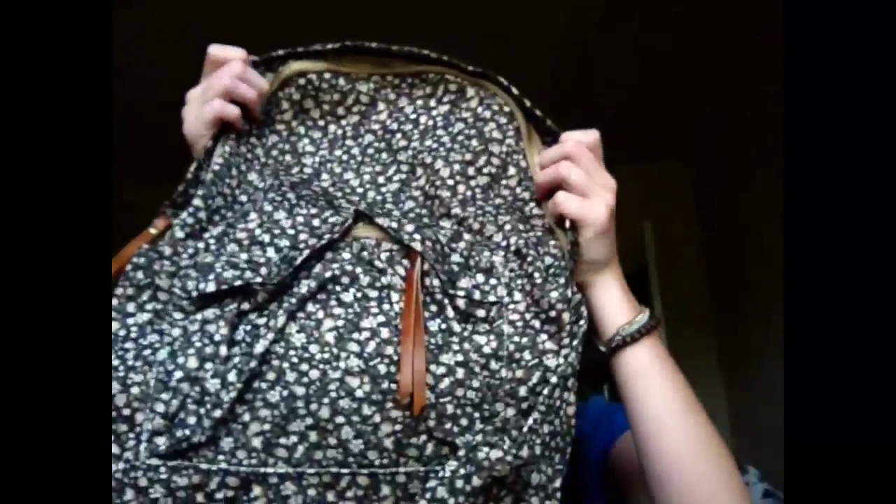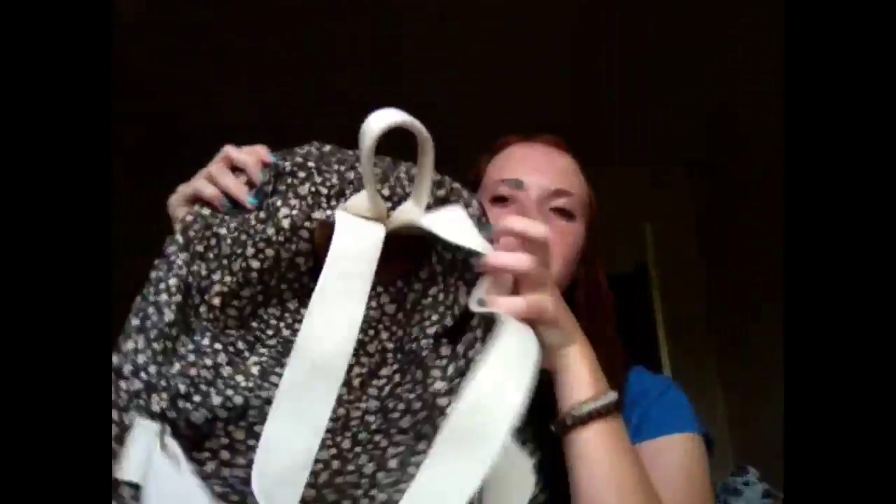I also ordered a book bag — I forget what it's called but I got the floral book bag. I was going to order the one with the flap but it was more expensive and I didn't think it was as cute. I'm so excited to use this for school.